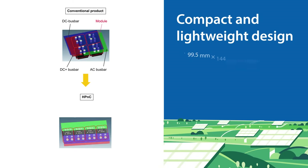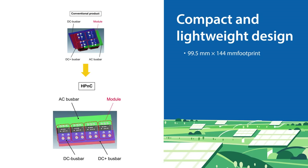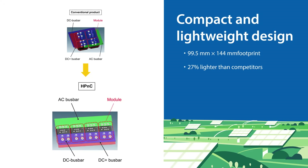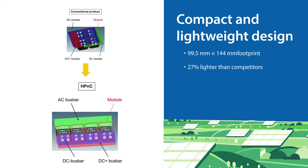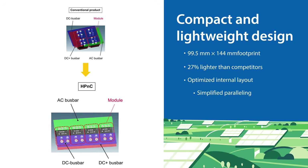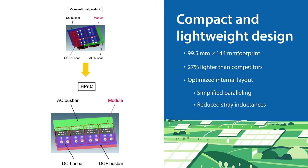Compared to traditional high-power modules, HP&C modules are 27% lighter and feature a smaller 99.5 mm by 144 mm footprint. Their optimized internal layout simplifies paralleling and reduces stray inductance.